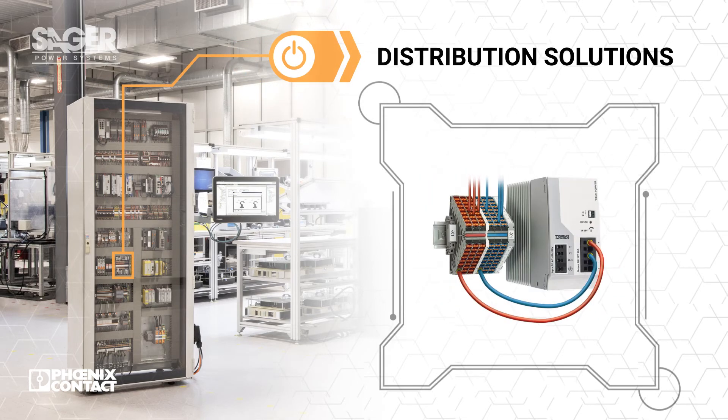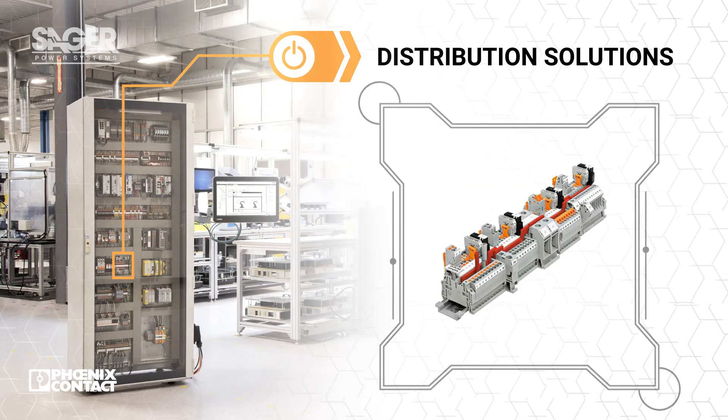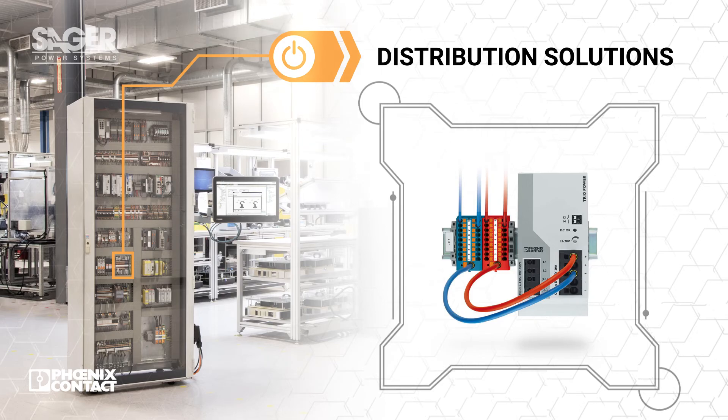Protection, conversion, and monitoring all depend on reliable distribution. Phoenix Contact offers a wide range of high-quality terminal blocks and power distribution modules. These leverage the industry's most robust connection technologies and offer push-in terminals, clear marking, and flexible installation.